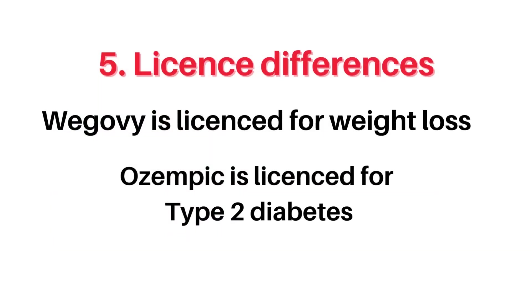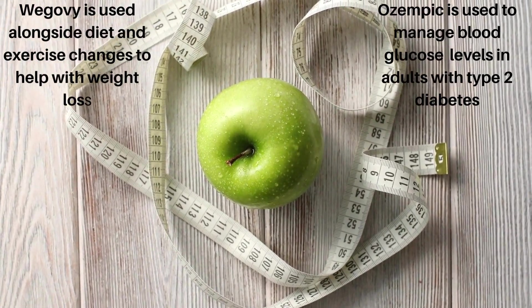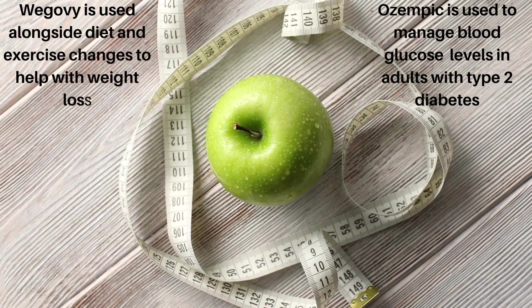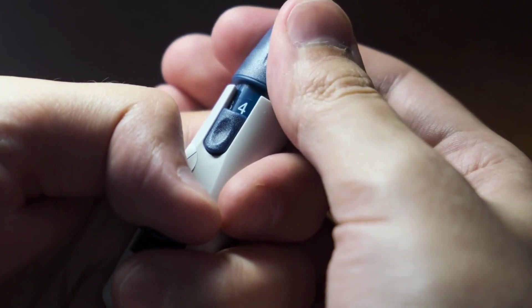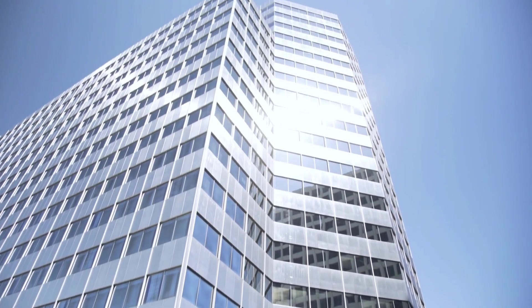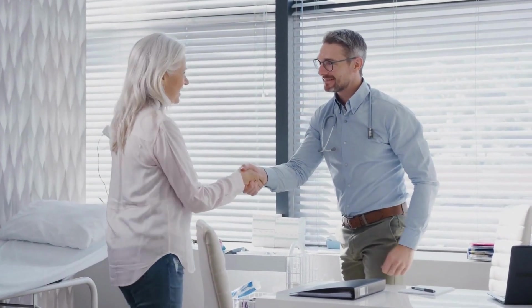Number 5, license differences. WAGOVI and Ozempic are used for different reasons. WAGOVI is used alongside diet and exercise changes to help with weight loss, while Ozempic is used to manage blood glucose levels in adults with type 2 diabetes. Although they contain the same ingredient, they shouldn't be swapped — WAGOVI shouldn't be used for diabetes and Ozempic shouldn't be used for weight loss. The strength and dosage schedule of semaglutide are slightly different depending on which condition you're treating. In addition, there are licensing regulations enforced by each country, and in the UK it is the MHRA — the Medicines and Healthcare Products Regulatory Agency — who regulate all medicinal products. So your healthcare provider has to prescribe according to the licensing regulations of each medicine.